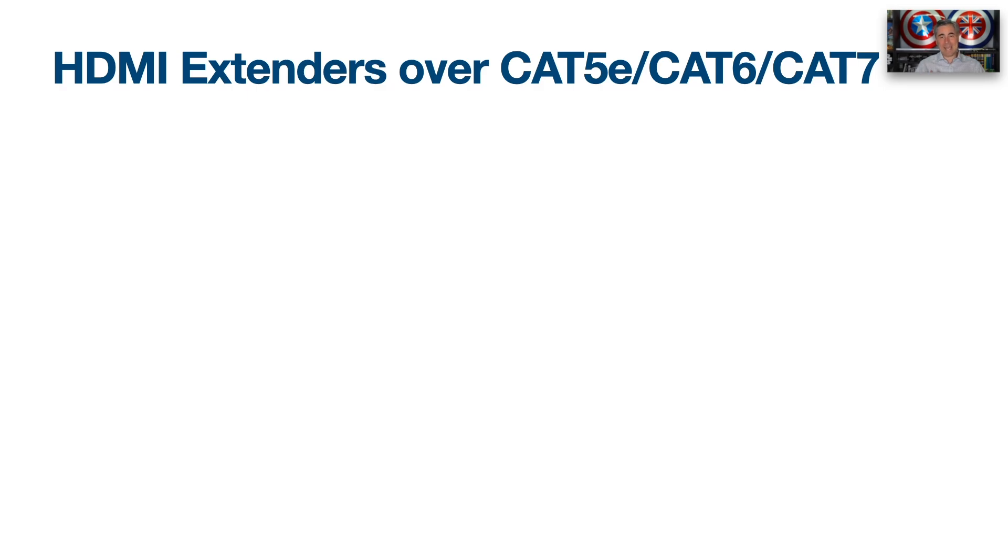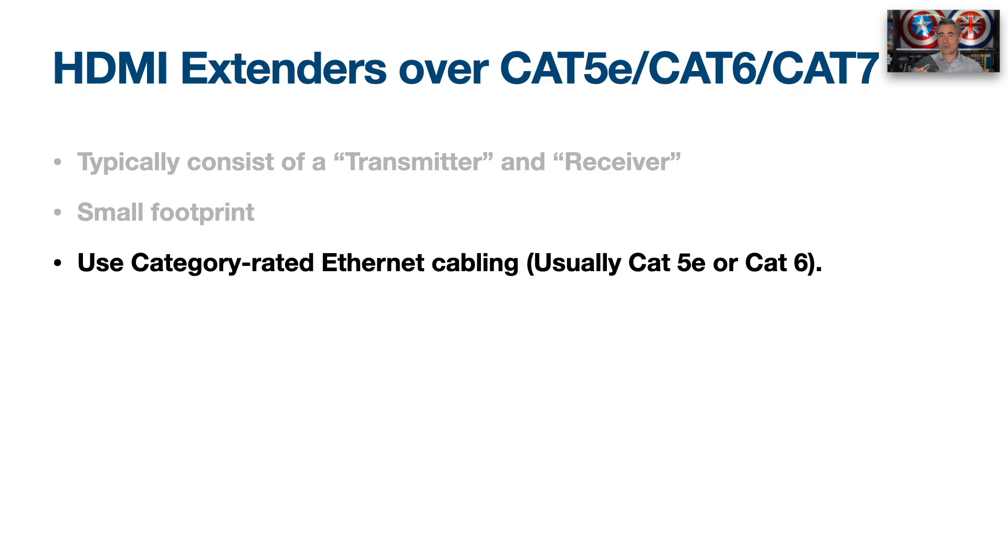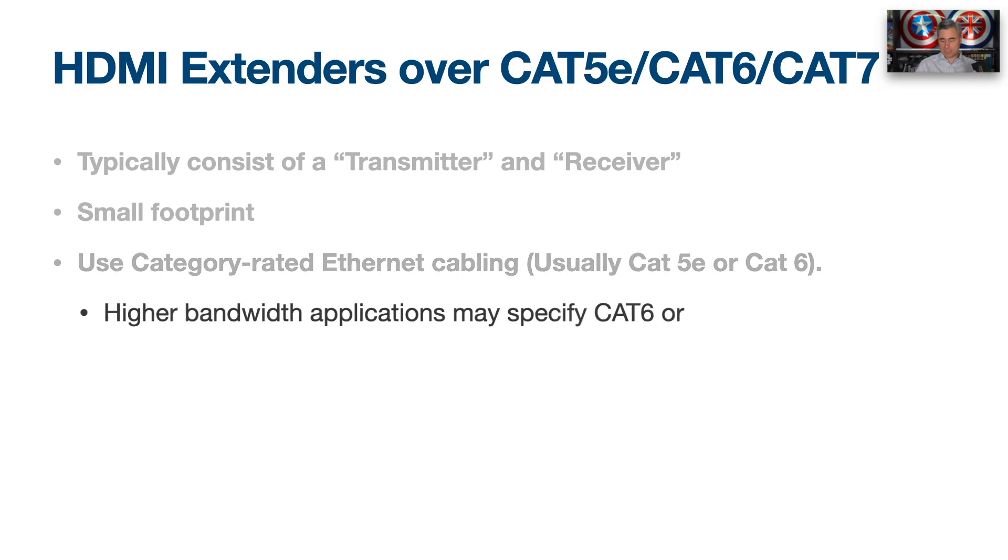Are HDMI extenders the ultimate solution? What is an HDMI extender anyway? Simply put, it consists of a transmitter and a receiver. I have an HDMI extender from IO Gear here so you can see what one looks like. The transmitter and receiver have a small footprint and run over category cable — essentially Ethernet. For 1080p, Cat5e may suffice, but for 4K and advanced 4K with HDR, you'll want Cat6 or Cat7 for future proofing.